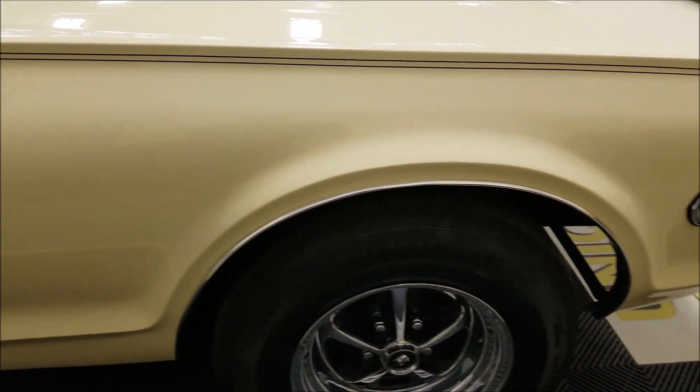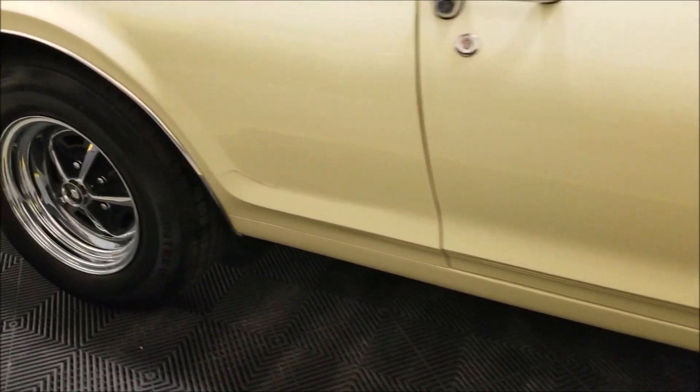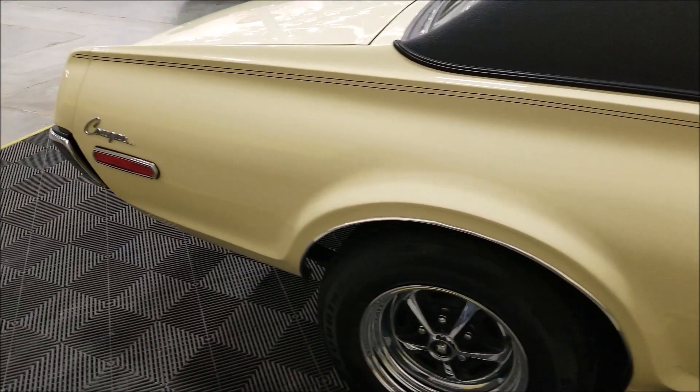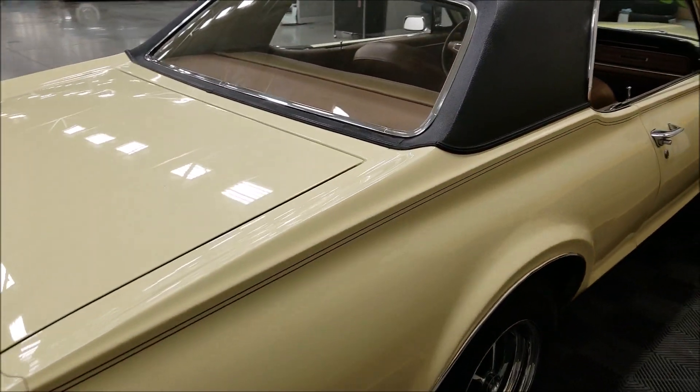Looks good above the wheel wells. There's that spot — I'll show you a little spot over at the driver's side too that I noticed. But if you're looking for a car to get into the collector car hobby, it's not going to break an arm and a leg.